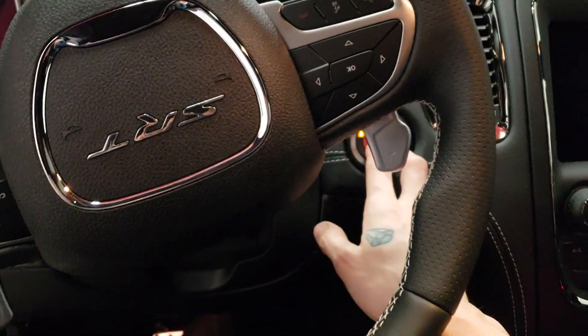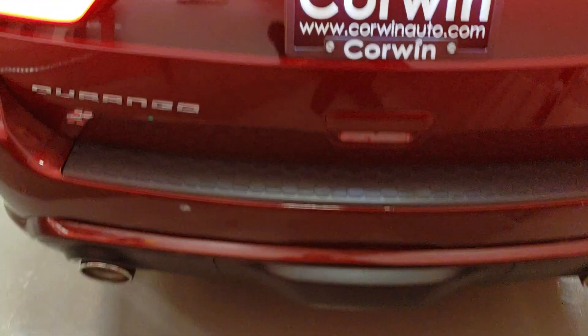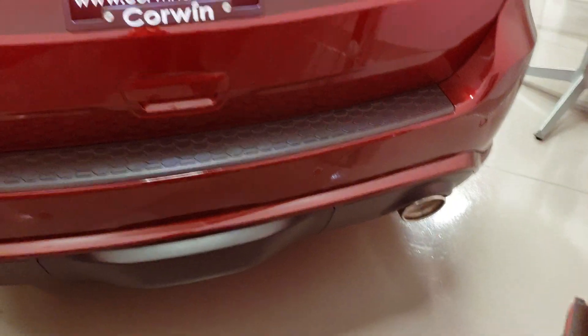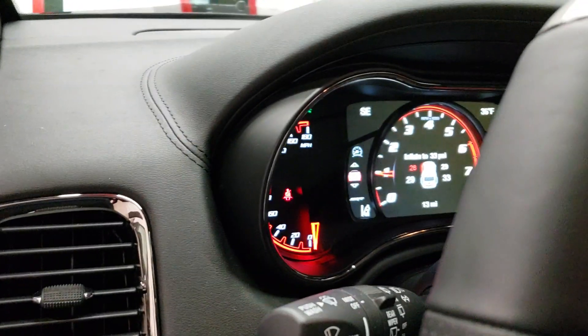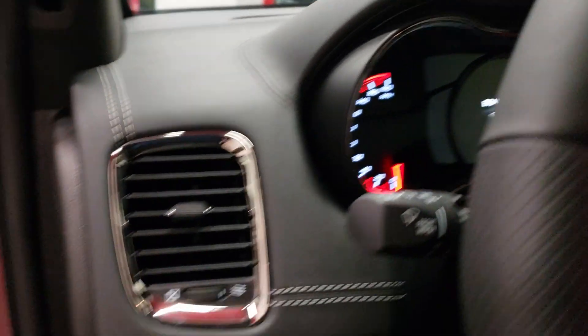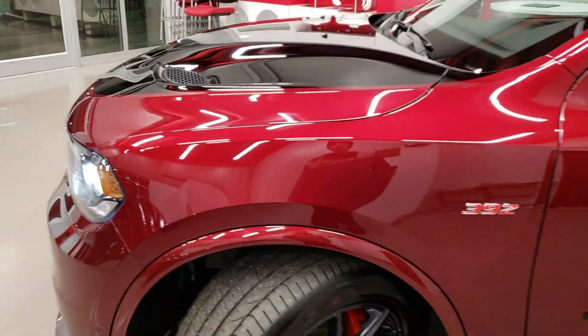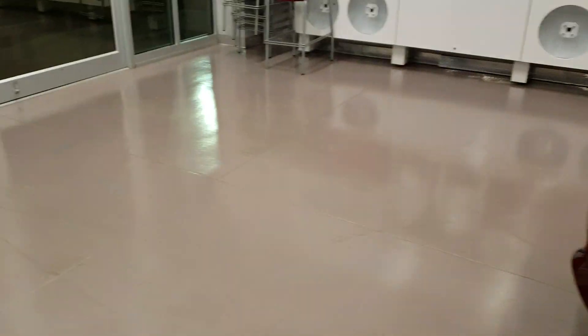Let's give her a start — see how she sounds. She sounds super nice. Super mean sound — sounds a little bit meaner than the regular white SRT we've got up there. Still got the same 392 cubic inch, 6.4-liter Hemi in it.